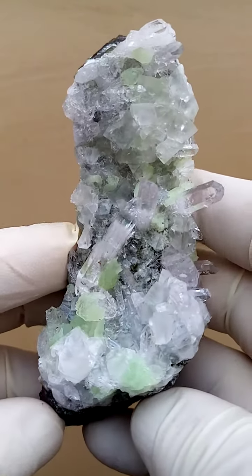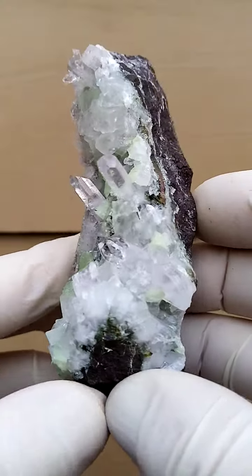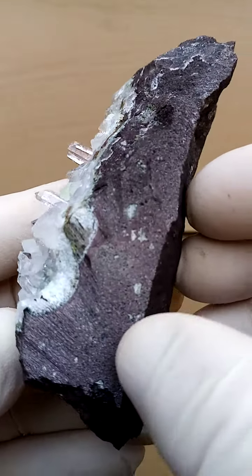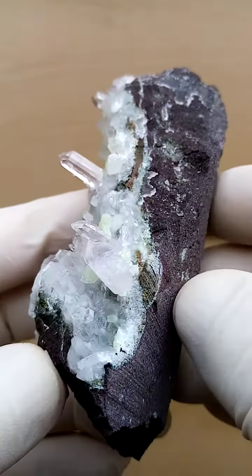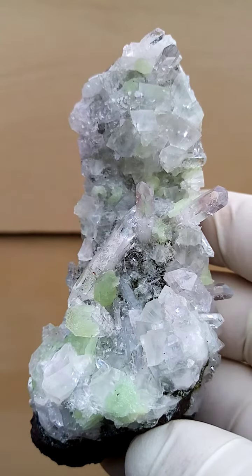From the Gobabeb area and surrounds in Namibia, Brandberg quartz sitting on a basalt matrix. The matrix of basalt lava has been sawn on this edge. It's very difficult to photograph the lighter material.